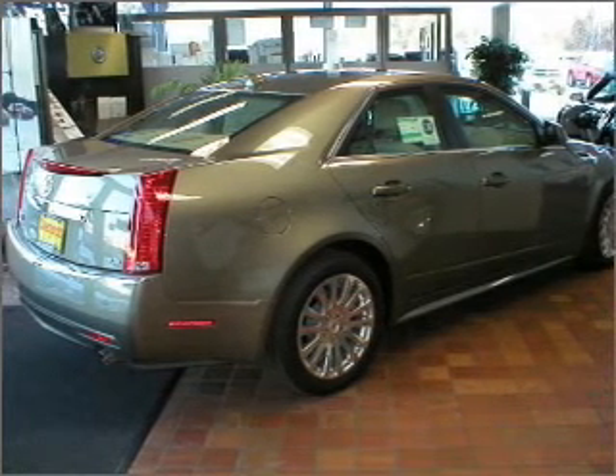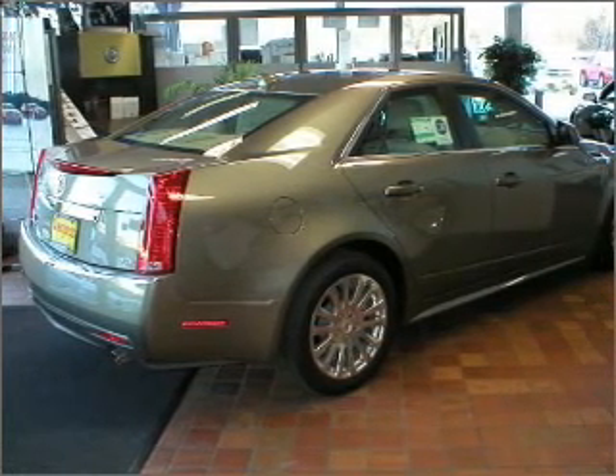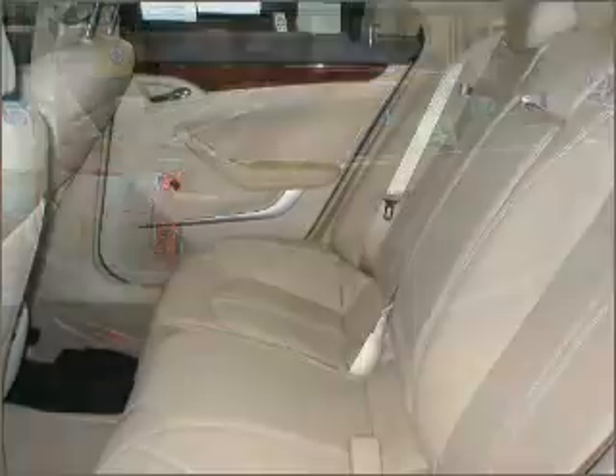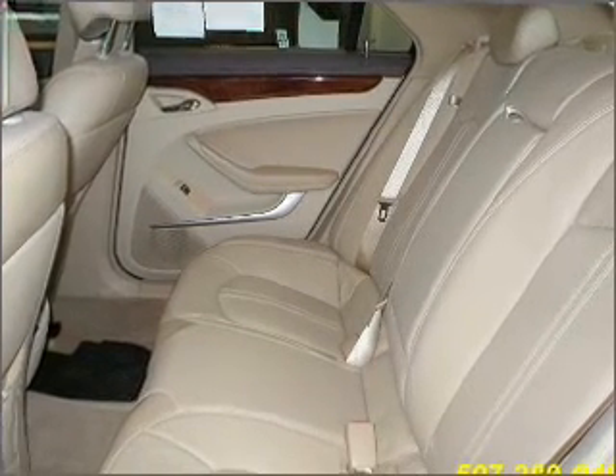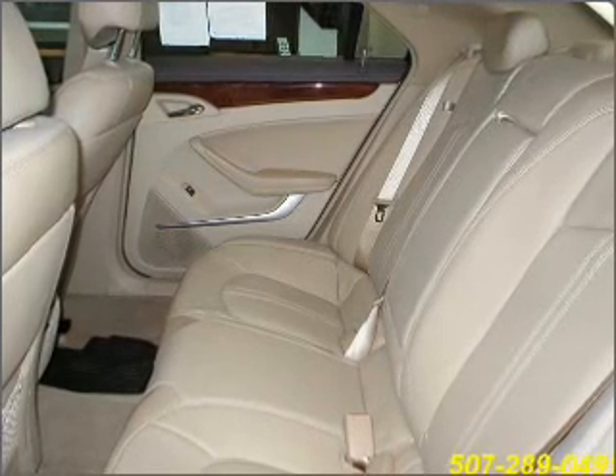Get there first with a navigation system. Having a sunroof is like a breath of fresh air. Memory settings let you be in comfortable control, and fumble your keys no more with the convenience of keyless entry.